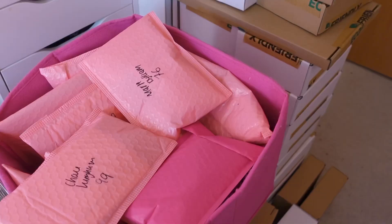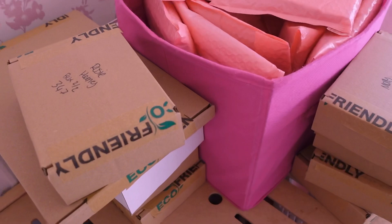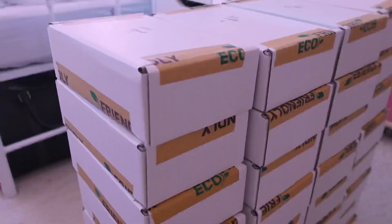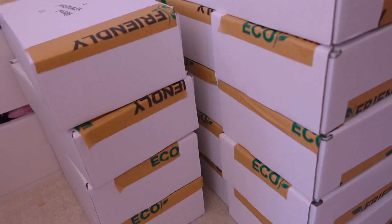So these are all of the orders I packed yesterday. I've just gone ahead and separated them all. Over here we've got all UK parcels. Over here we've got just regular international orders. This big pile are UK bee boxes. And then we've got a small pile down here which is international.